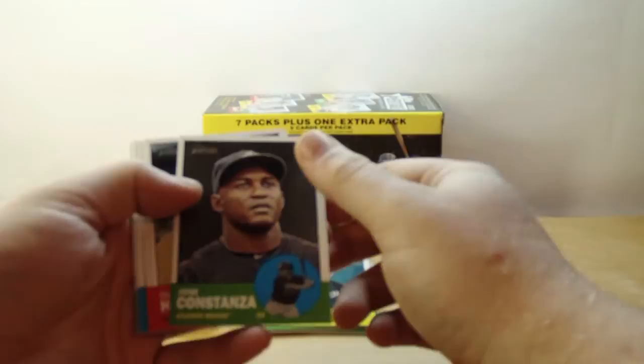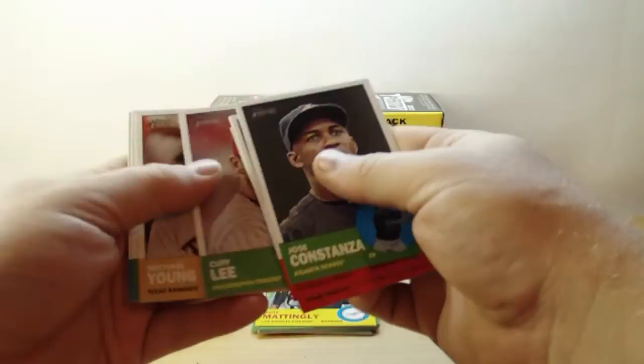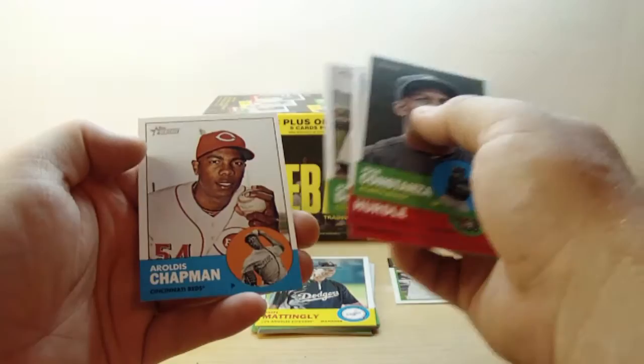Jose Constanza, Clint Hurdle, Logan Morrison, Jimmy Paradis, Andrew Bailey, Cliff Lee, Michael Young, Jorge De La Rosa, and Aroldis Chapman.